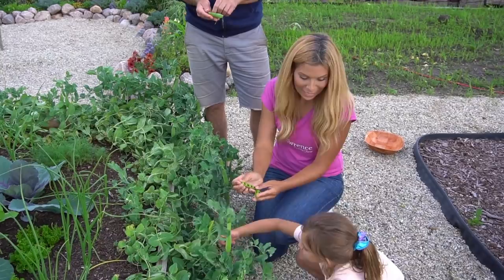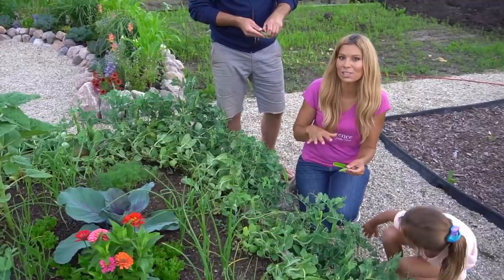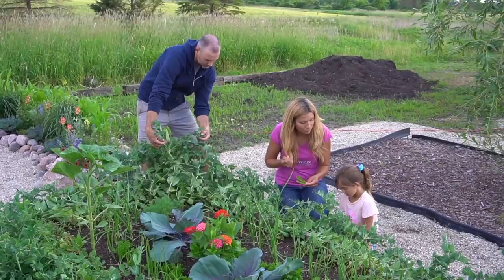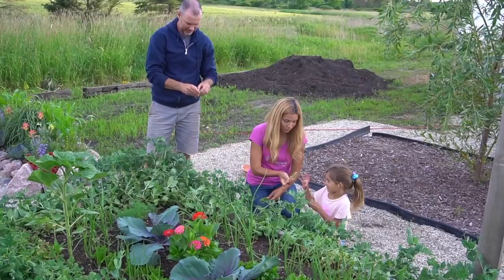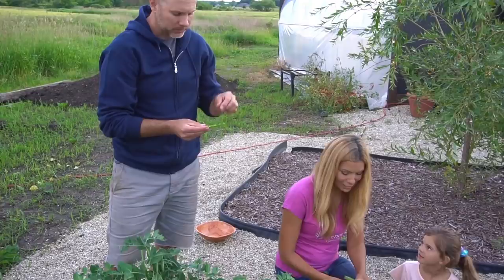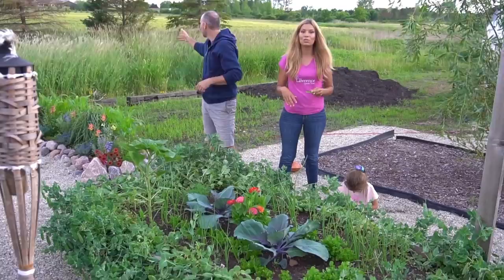Right now we have some peas ready. Solana just found a pod that was ready. This variety is called Maxigo, and we love this variety — it's a shelling pea. We also like edible pea pods, but I've been a pea fan since I was little, and this has now become my number one favorite pea variety. So every year now we have to have it. These are the best tasting peas — we get about eight peas per pod and I like that they're a bigger pea.